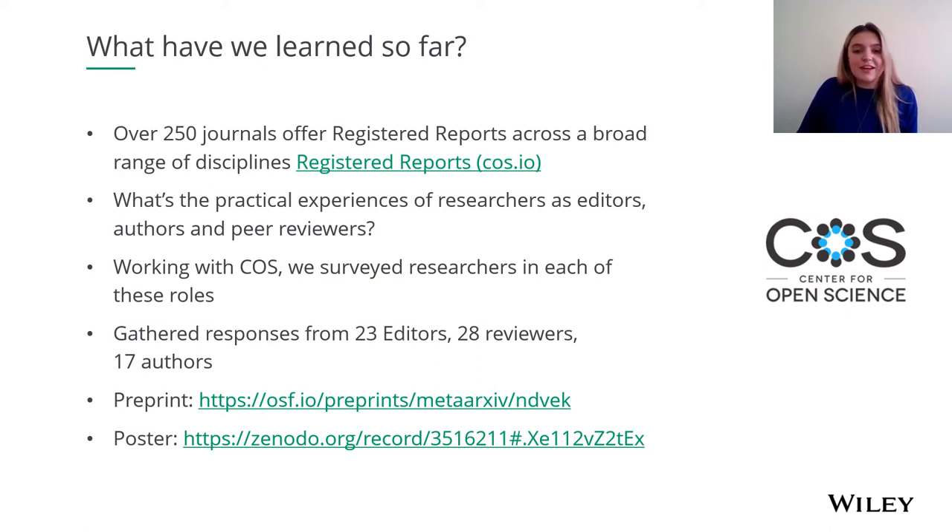We also published the survey as a pre-print, so if you would like to read more about the survey you can find that on the slide. We also created a poster to summarize our findings, which is also linked on the slide below the pre-print.